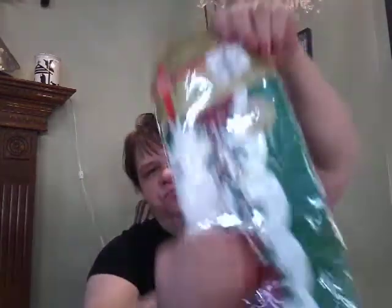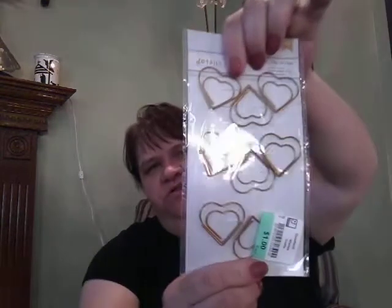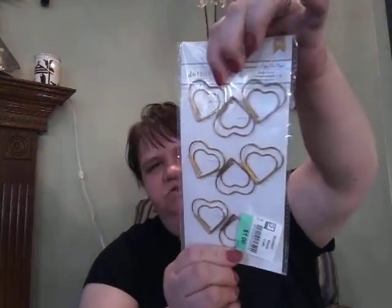Let me show you what I got from the Goodwill store. I got this — it was a dollar — and it's tissue paper. I just thought it was so pretty. And then these ones are paperclips, but they're in the heart shape, and they were a dollar.